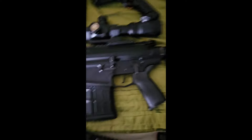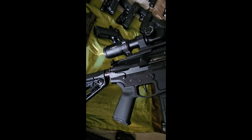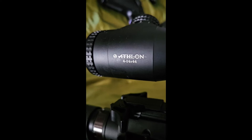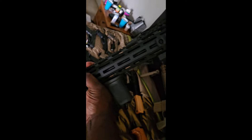My .308 rifle with an Athlon scope — let me know what y'all think.